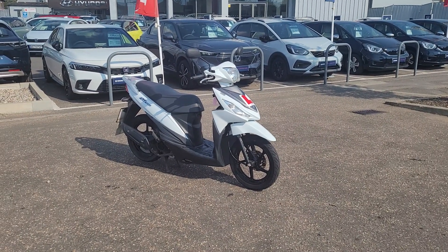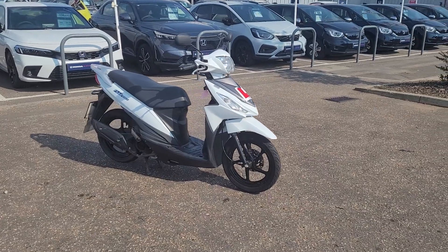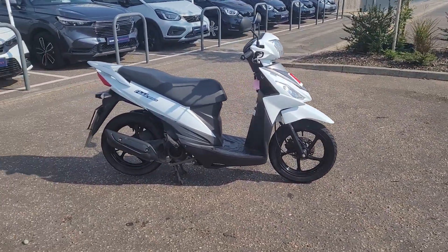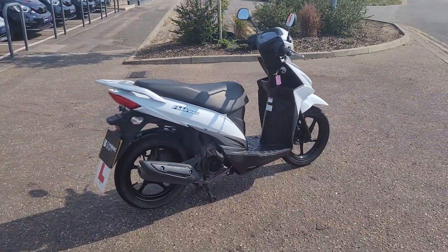Welcome to John Banks Honda Motorcycles in Cambridge. Here we have, that's just come in as a part exchange, a 2016 Suzuki Address — a little 110cc scooter, very popular, and obviously the equivalent of the Honda Vision.